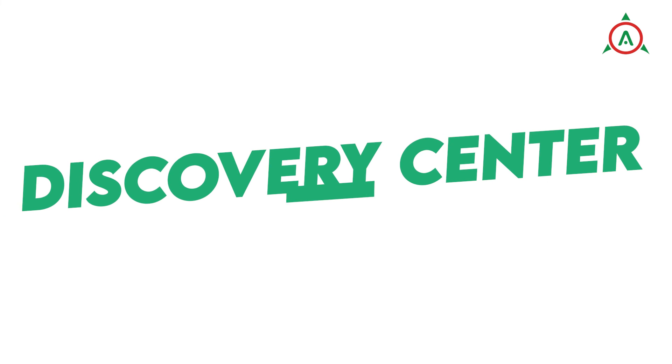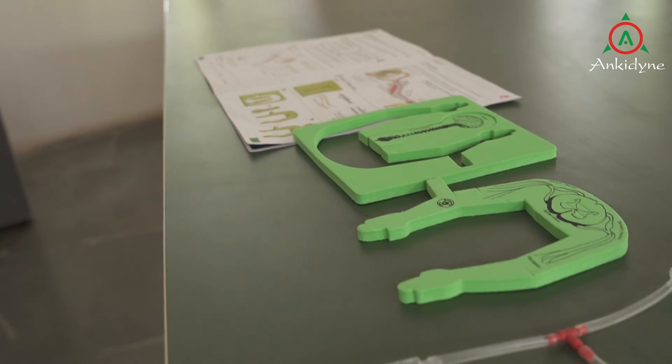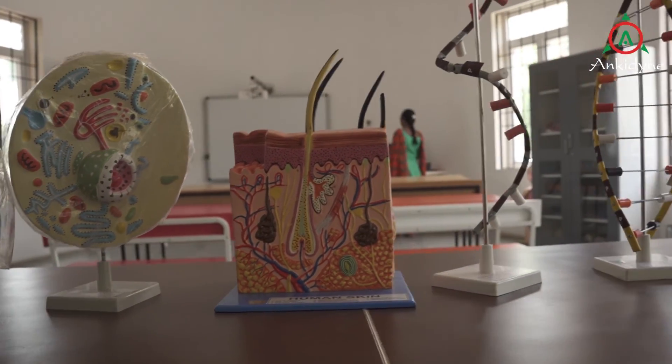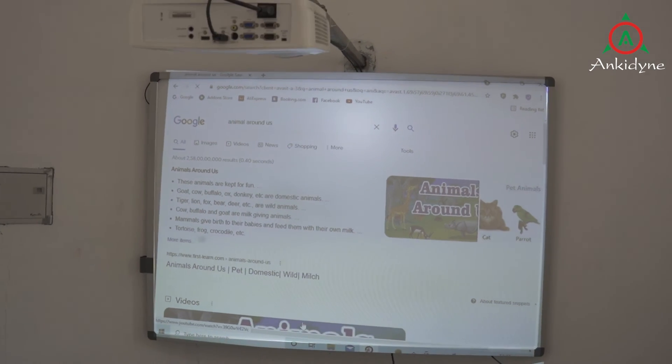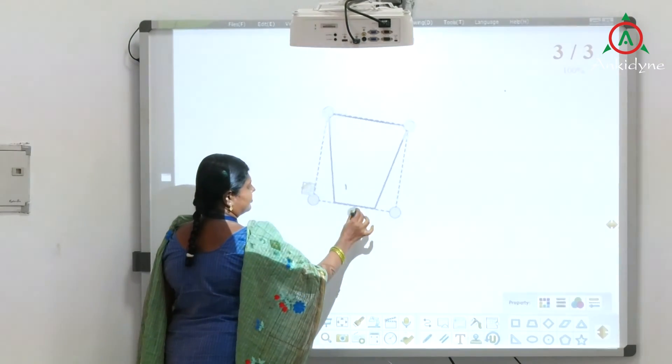Discovery Center: The Discovery Center houses interactive miniature science widgets in various disciplines like physics, biology, mathematics and chemistry. Interactive smart boots and animations aid teachers in explaining more concepts.